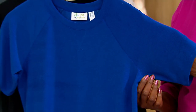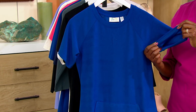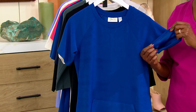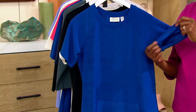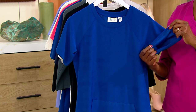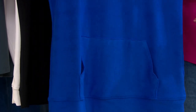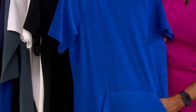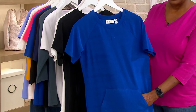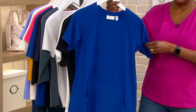Knit terry is the perfect spring and summer fabric. It's soft, drapey, and easy to care for — machine wash and tumble dry. It's very beachy to me, even though you don't have to wear it to the beach at all. You can wear it on weekends, gardening, parties in the backyard. It's just that great casual fabric that is simple and effortless.